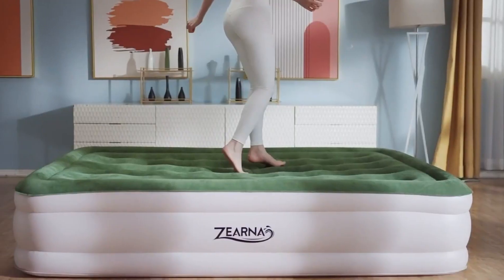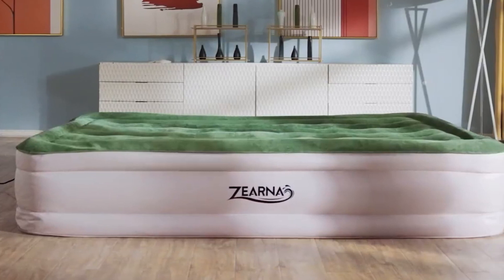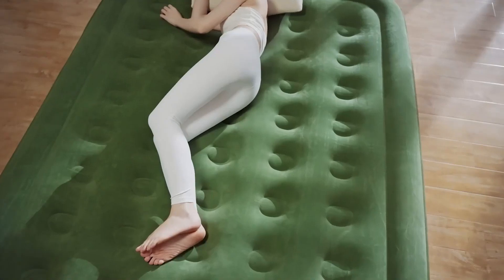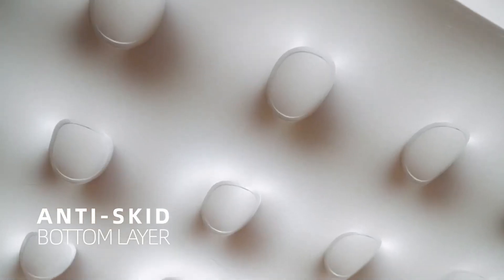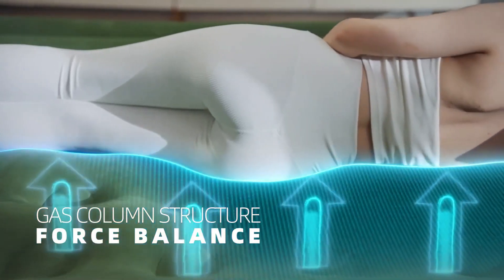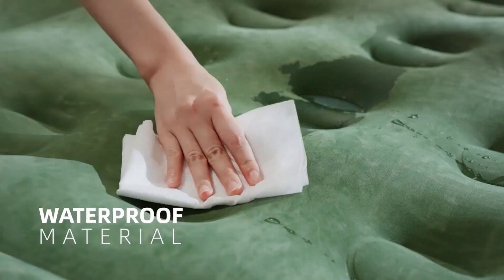This mattress is crafted with enhanced technology to provide superior comfort, support, and durability. The velvety soft surface ensures a good night's sleep no matter where you are. The flock sides are puncture-resistant, ensuring long-lasting use, and the construction allows bedsheets to tuck in easily and securely. The anti-skid bottom layer ensures stability and prevents slipping during the night. The gas columns structure provides force balance for strong support, while the flocking surface adds an extra layer of comfort and the waterproof material ensures easy maintenance.